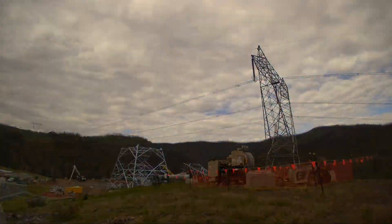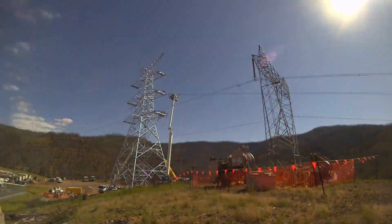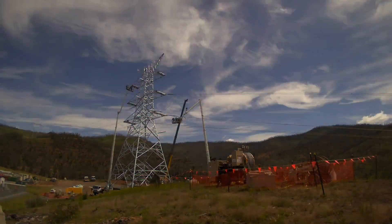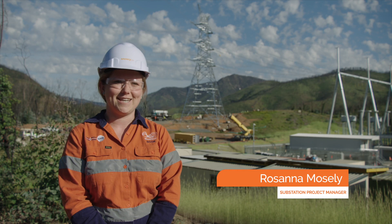The ravine substation has made some exciting progress with the removal of the old transmission tower and the installation of a brand new tower. The new tower is about 60 metres high — that's around the height of the Sydney Opera House. This tower is a termination type tower to allow for connection of the substation.